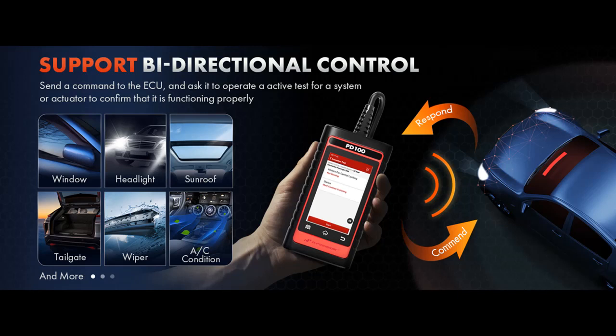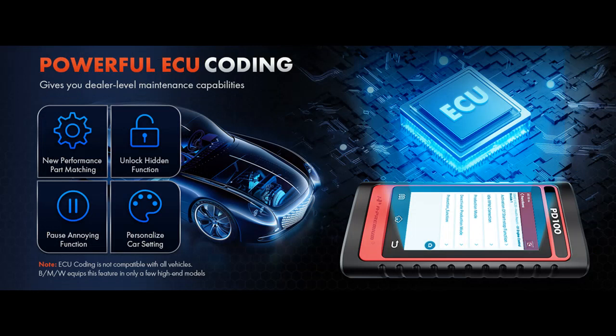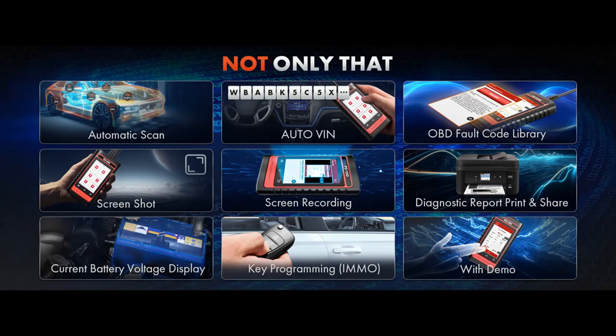With 28 dealer-level maintenance functions at no additional charge, including oil reset, brake reset, and TPMS reset, the PD100G makes routine maintenance a breeze.